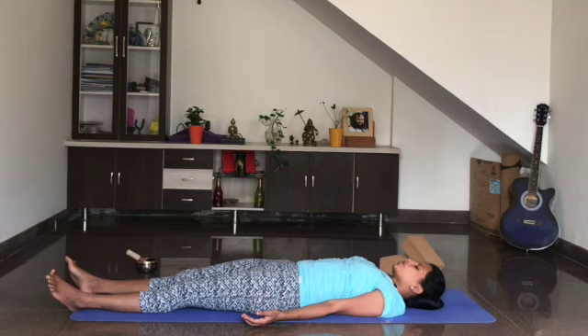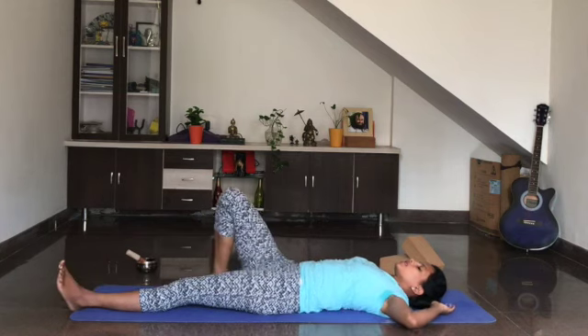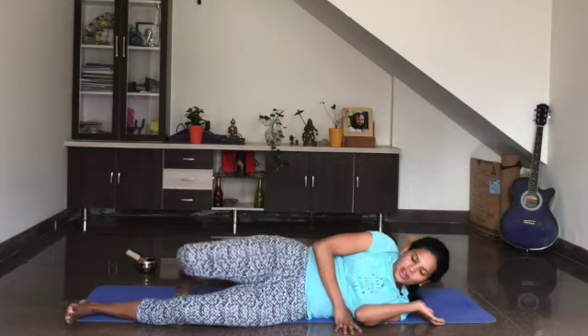If you wish to, you can keep lying down, otherwise slowly become aware of the body and surroundings. Gently move the fingers of your feet and hands. Roll on to the right side. And with the support of both your hands, you may sit up. Thank you so much for joining us. May you stay fit and calm. See you tomorrow, thank you.